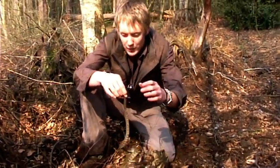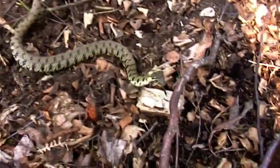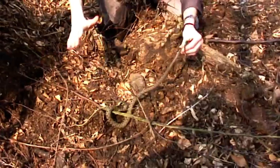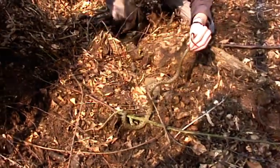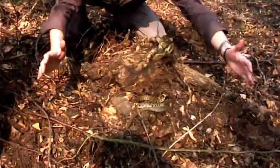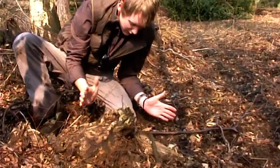Their only natural predators would be something like a badger, possibly a fox. She's actually being very well behaved at the moment. A little hiss — and that's just to warn predators. That's what adders do, so she's trying to mimic an adder a little bit there.